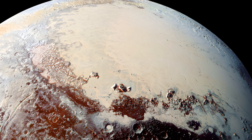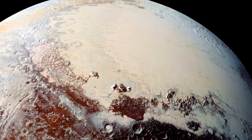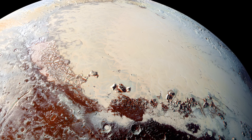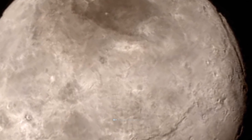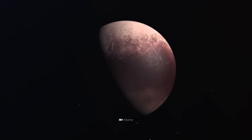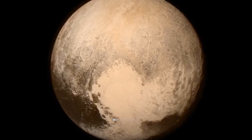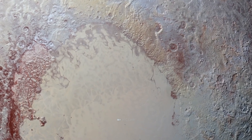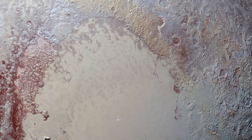An average temperature of minus 242 degrees Celsius, a very thin atmosphere made of nitrogen, and a surface dominated by nitrogen ice — Pluto is not exactly what we would call a life-friendly celestial body at first glance. And yet, a new scientific study has come to the conclusion that the dwarf planet could actually be home to life, despite initial assumptions.